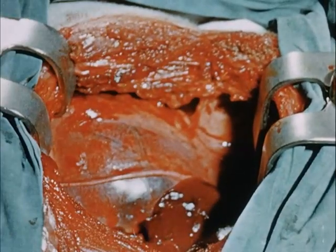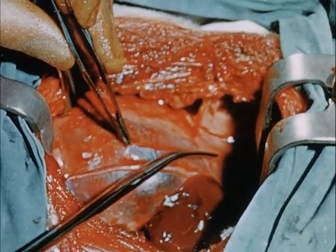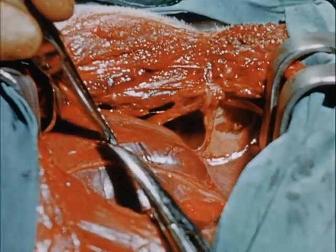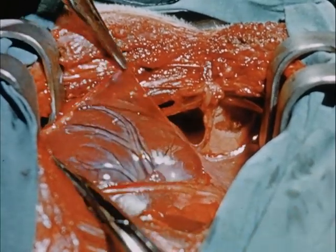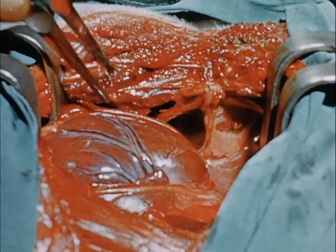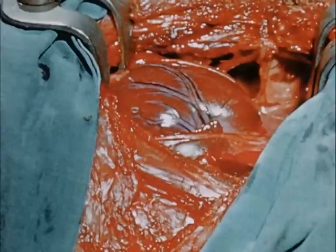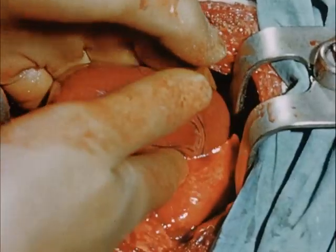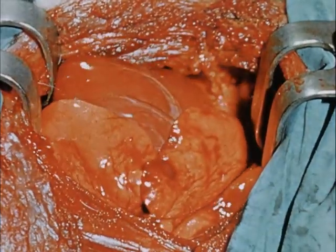Now open the pericardium for a closer examination of the heart. You will find one of two possible conditions. If the heart is distended, blue, toneless and without movement, this is a systolic arrest. Unless it is gravely diseased, such a heart will respond to continued massage and adequate oxygenation.